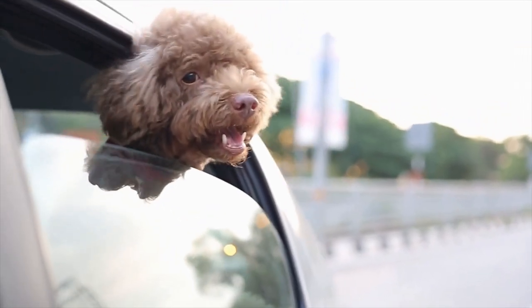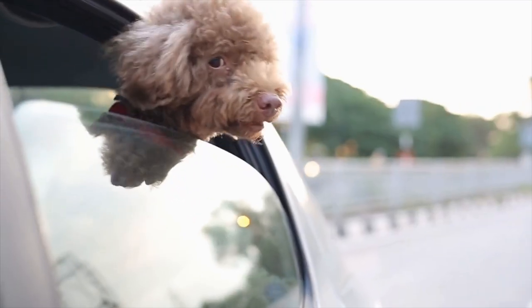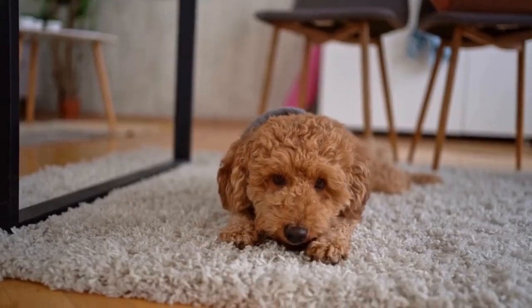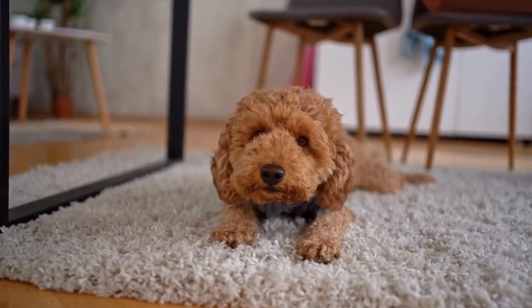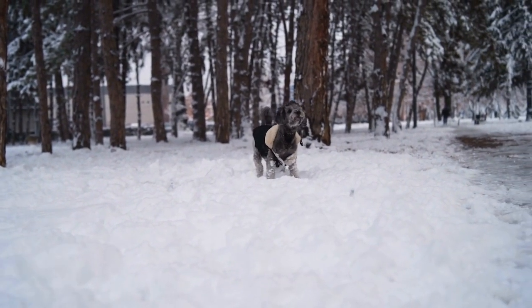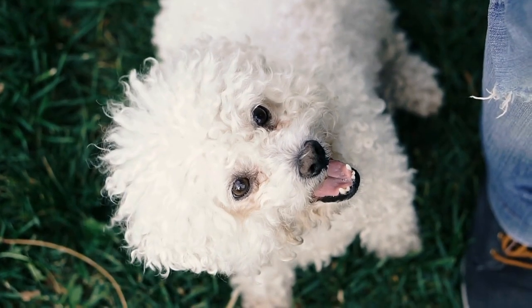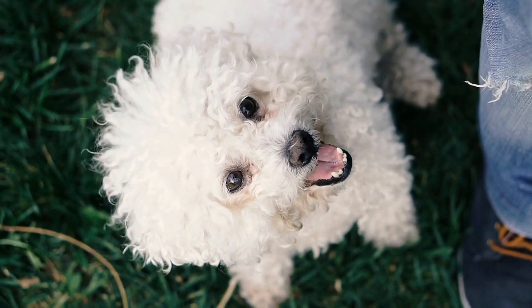4. Monitor Water Consumption. Monitoring your poodle's water consumption is essential to ensure they are drinking enough. Keep an eye on how much water they typically consume daily. If you notice a significant decrease, it could be an indication of an underlying health issue. Consult your veterinarian if you observe any unusual changes.